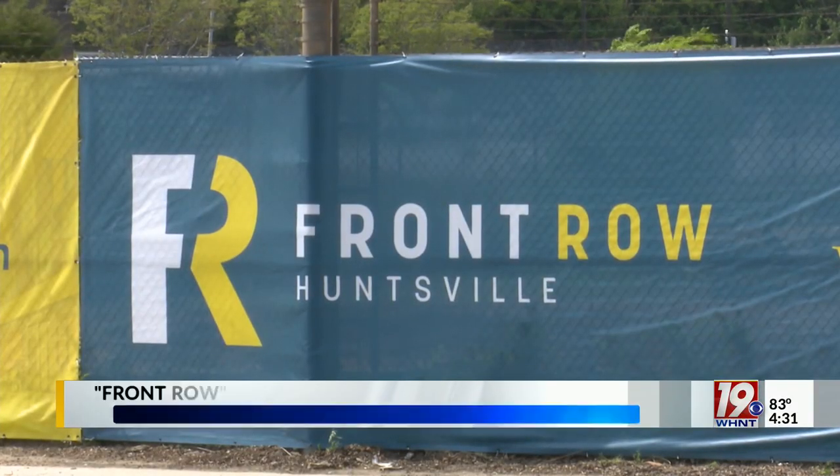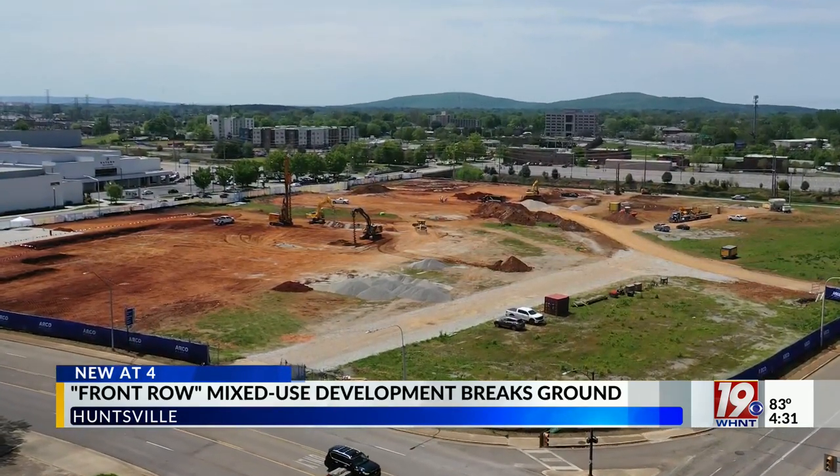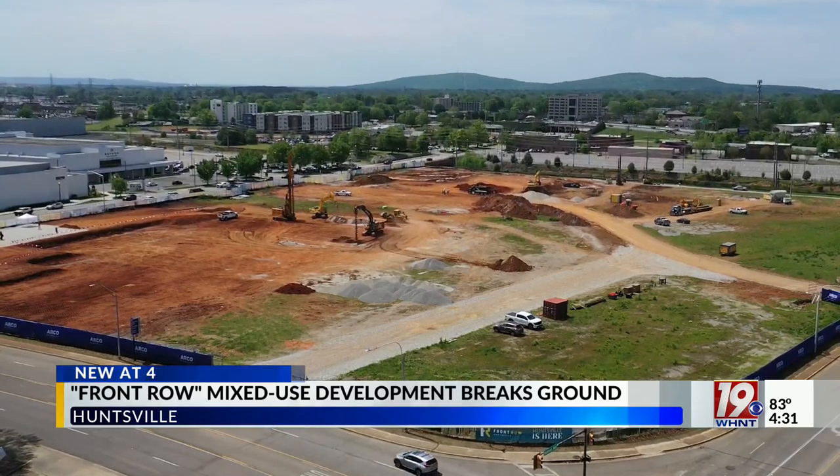The groundbreaking marks the official start to this massive construction project. The first phase of the project will bring two six-story apartment buildings and thousands of square feet of retail and office space.